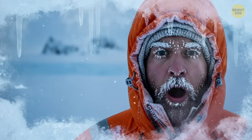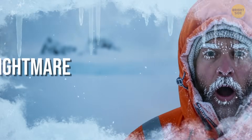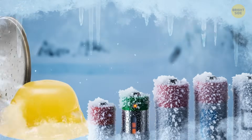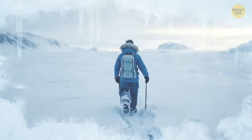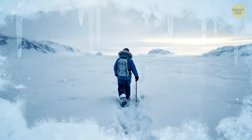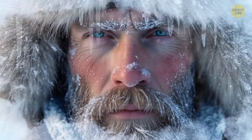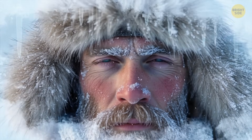At minus 76 degrees Fahrenheit, the cold becomes an engineer's nightmare. Jet fuel turns into jelly, batteries die within minutes, and steel becomes brittle enough to snap like a candy bar. Even breathing feels mechanical — moisture from your breath freezes on your eyelashes, and any exposed skin can end up with frostbite very quickly.